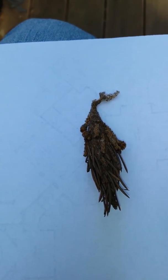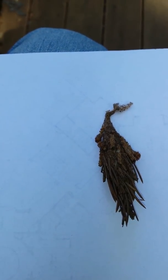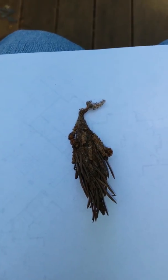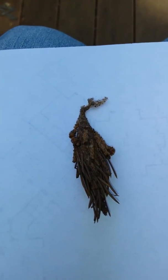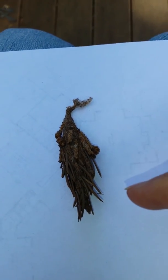These are not tent caterpillars. When you see bits of tree branches surrounded by silk with caterpillars inside, those are tent caterpillars. Bagworms make bags.